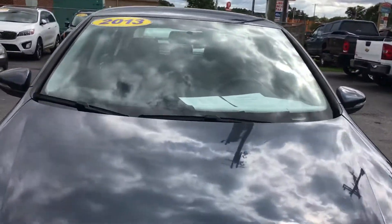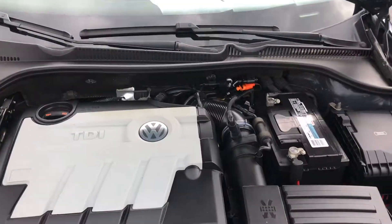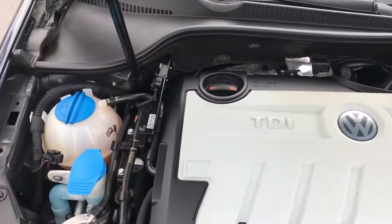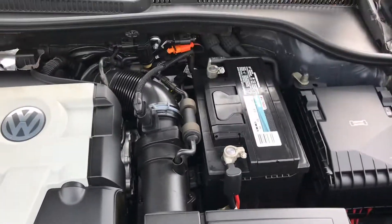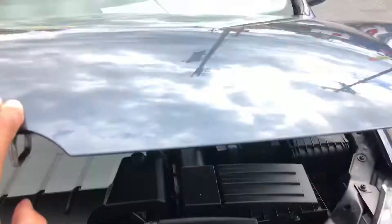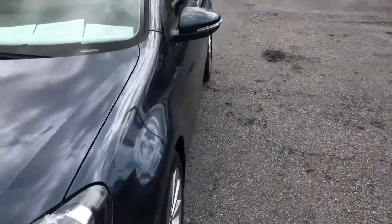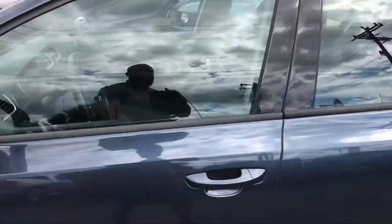Let's go up under the hood. This vehicle is a diesel model. Like I said, it gets 40 miles to the gallon, which is incredible. I don't know of anybody getting 40 miles to the gallon these days. Has been serviced, maintenance has been done. She's ready to go.